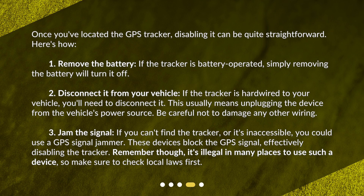Third, jam the signal. If you can't find the tracker or it's inaccessible, you could use a GPS signal jammer. These devices block the GPS signal, effectively disabling the tracker. Remember though, it's illegal in many places to use such a device, so make sure to check local laws first.